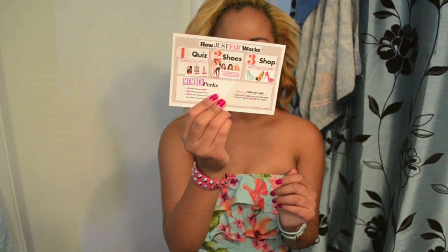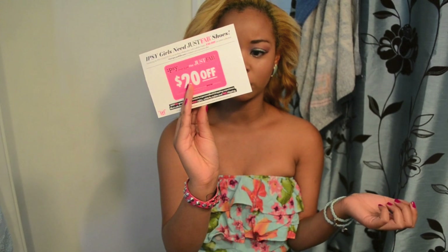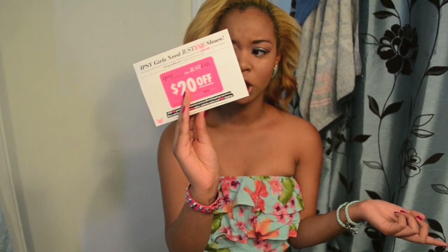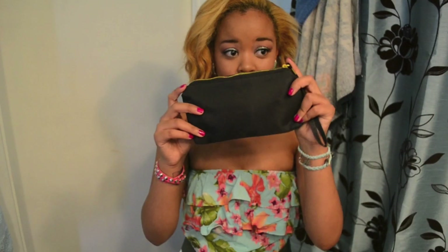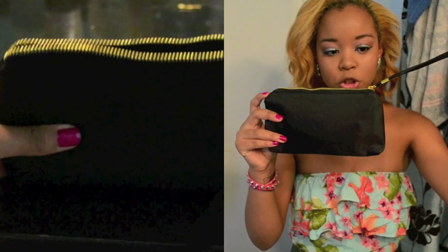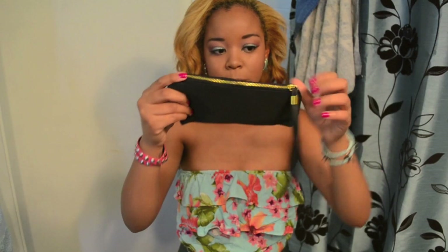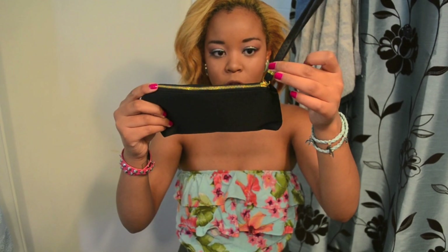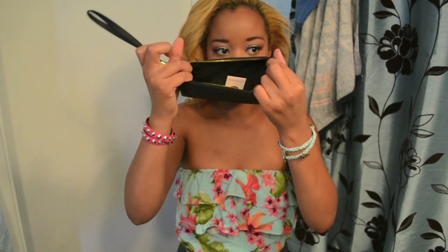The last card is for JustFab, a shoe website where you can get shoes for $39.95 each. I believe it's free shipping both ways — I haven't tried it, but this coupon is for $20 off, so I'll probably be trying that out. And here is the gorgeous bag — it's all black with a strap and gold detailing: the hardware, zipper, and clasp on the strap are all gold.